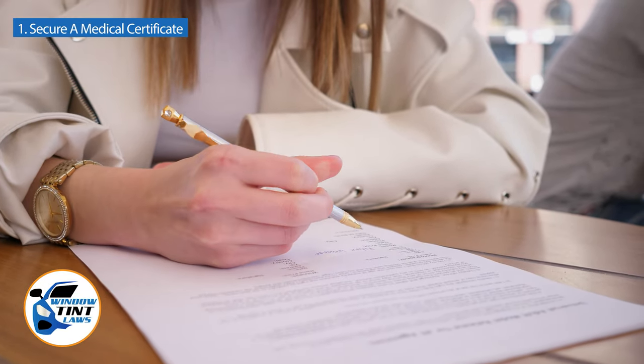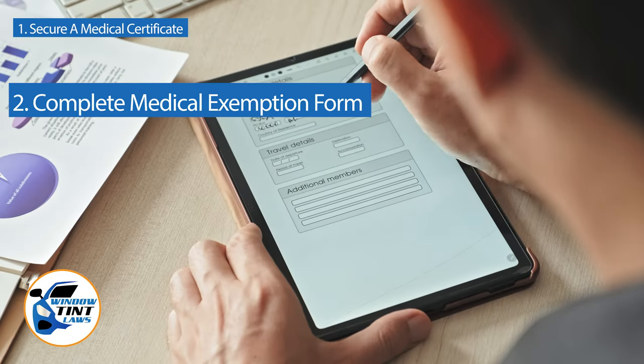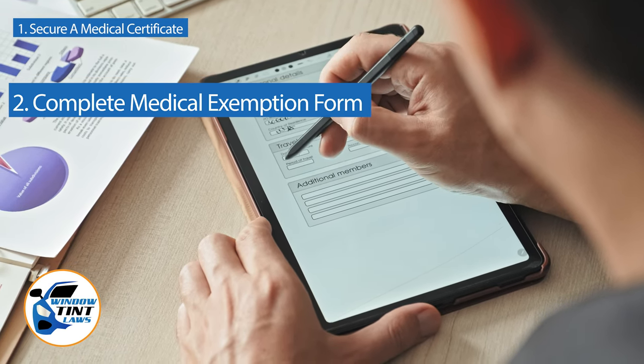Next, complete the medical exemption application as provided by the Arizona DMV or Department of Public Safety. Answer all questions thoroughly and attach the required documents, such as the medical certificate.